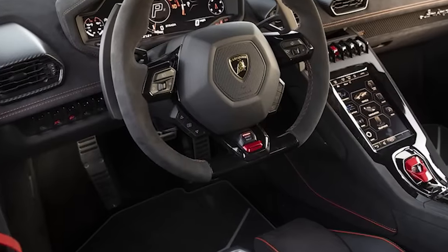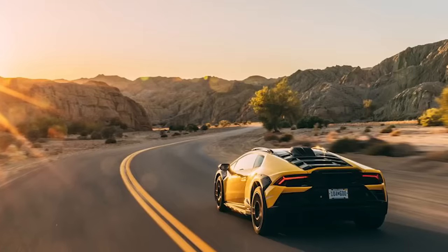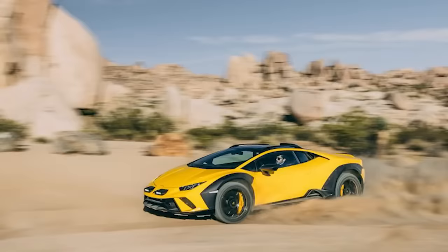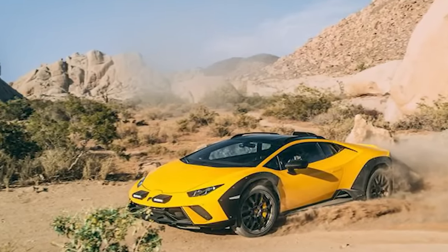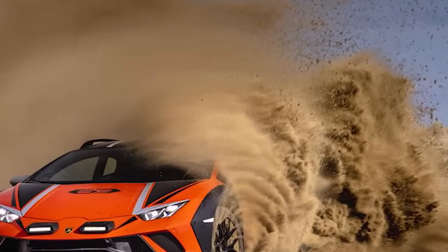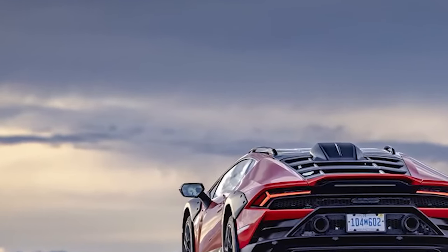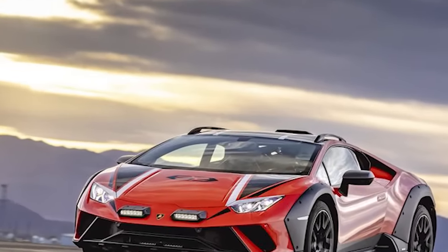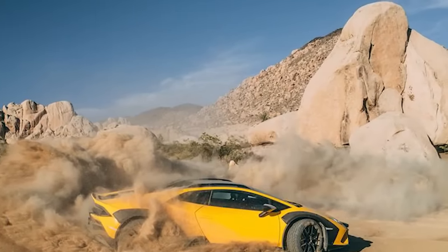The Sterrato isn't a by-product of Porsche transforming the 911 into an off-road buggy with the Dakar. Lamborghini's concept dates back to 2017, when the engineering team, hot on the heels of working on the Urus, realized there was more left in the LP610-4 all-wheel-drive platform. Why not fit it with longer electronically controlled dampers and softer springs to provide 1.7 inches more ground clearance than the Evo, and softer anti-roll bars to enable more articulation? The Sterrato became instantly popular, finally reaching 1,499 units — all quickly spoken for despite a $278,972 sticker.